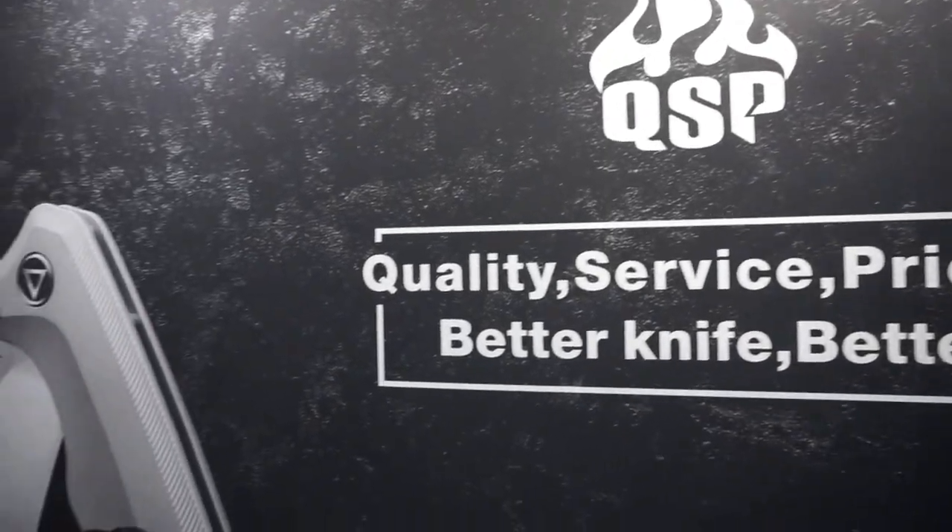What we're going to take a look at is some blades from QSP — Quality, Service, and Price. I met these guys at SHOT Show 2020. I'd like to say thank you very much to the people at QSP for providing these products for review.